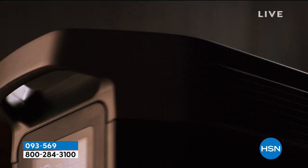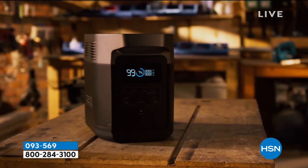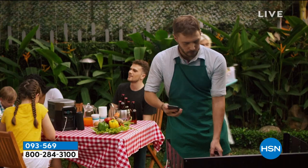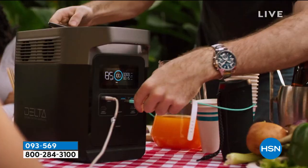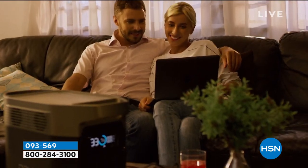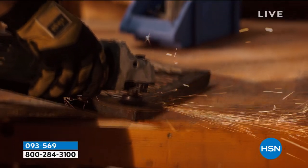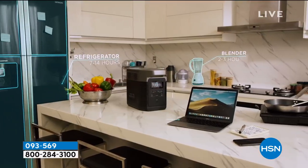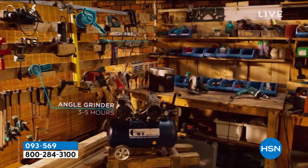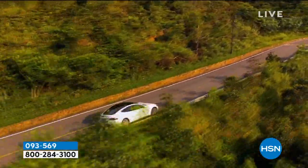First is that old school, antiquated way — the gas, the oil, the sticky pull crank, that big, heavy, expensive generator — or there's this right in front of you: the brand new EcoFlow Delta, where I can plug in up to 13 things around my house at the same time. It is not only the most powerful that we sell on HSN, it is one of the most powerful battery operated generators you can get anywhere in the world. It is the most powerful that EcoFlow sells on their website.